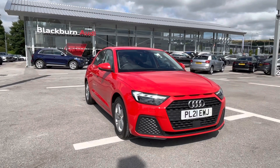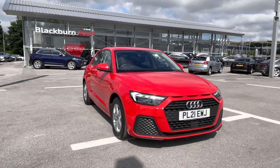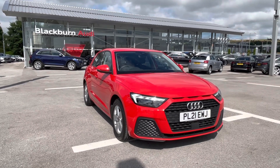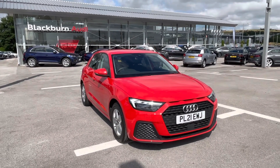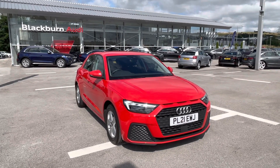Hello and welcome to Blackburn Audi. My name is Chloe and I'm really excited to present you with this Audi Approved A1 Sportback Technique 1 litre petrol engine. This car comes with a 1 year's warranty, which includes breakdown cover and key cover, which is really handy to have.